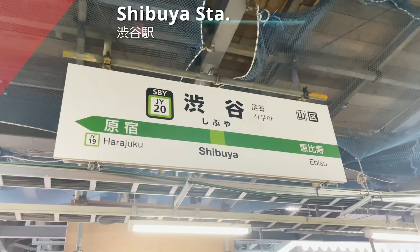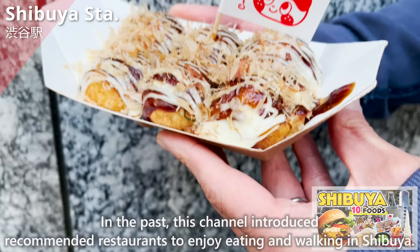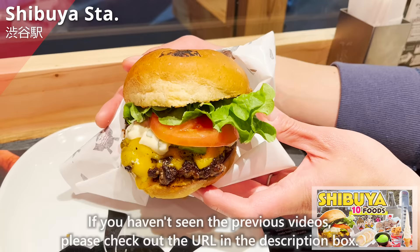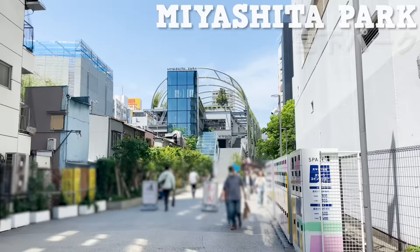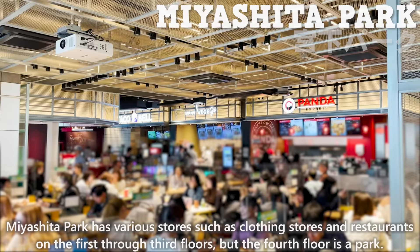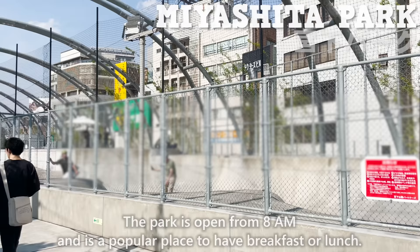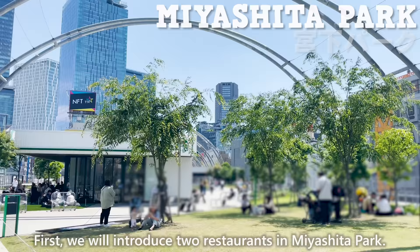We are now at Shibuya Station. In the past, this channel introduced recommended restaurants to enjoy eating and walking in Shibuya. If you haven't seen the previous videos, please check out the URL in the description box. The place to eat breakfast this time is Miyashita Park, the popular sightseeing spot in Shibuya. Miyashita Park has various stores such as clothing stores and restaurants on the 1st through 3rd floors, but the 4th floor is a park, open from 8 a.m. First, we'll introduce two restaurants in Miyashita Park.